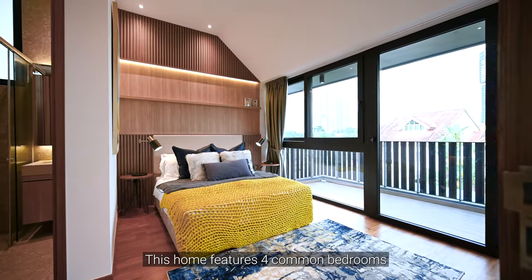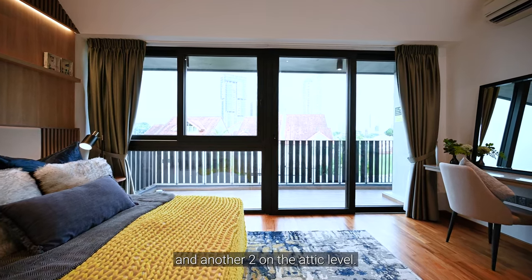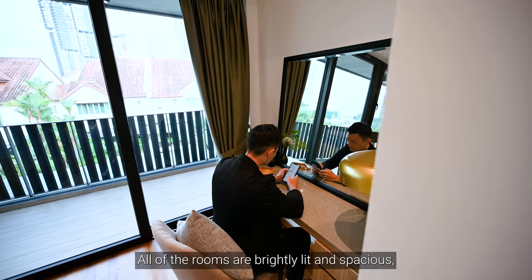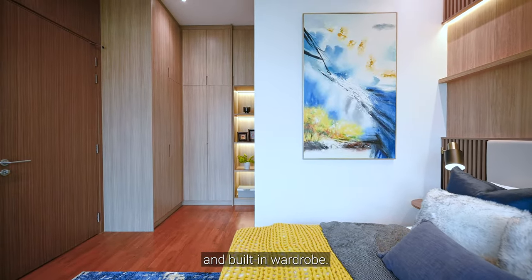This home features four common bedrooms, two on the second floor and another two on the attic level. All of the rooms are brightly lit and spacious, with ample space to fit your queen-size bed and built-in wardrobe.